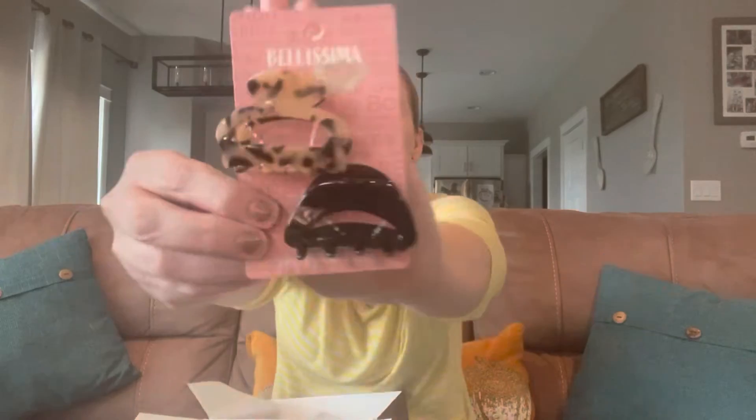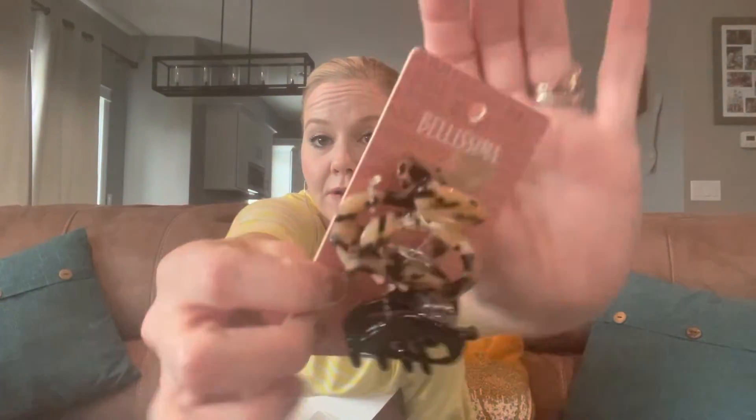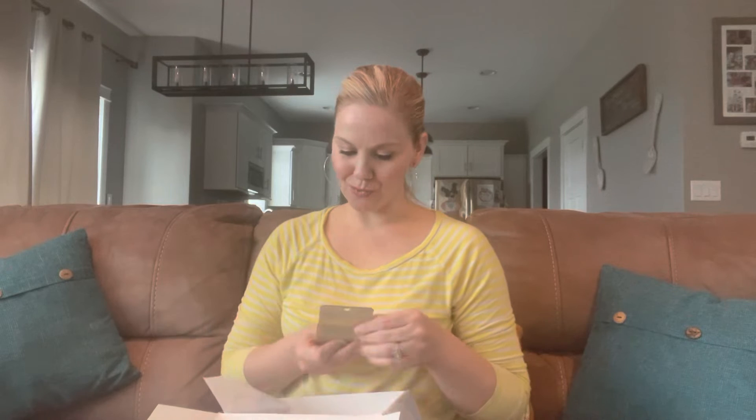This next product is Belissima — it says it's at Hy-Vee.com, manufactured for Hy-Vee in West Des Moines. These are some cute little hair clips. I work in healthcare, so I've always got to have my hair out of my face. I'm always using clips like this anyway to pull my hair back for either work or to put makeup on.